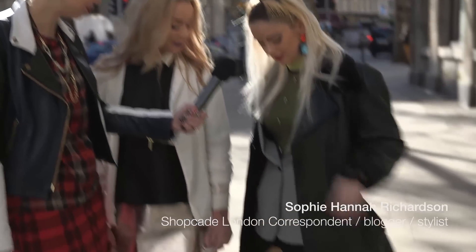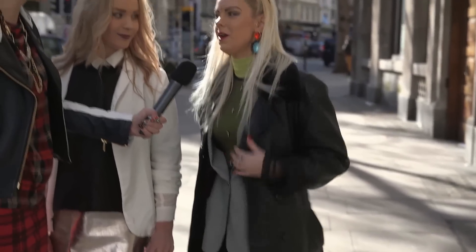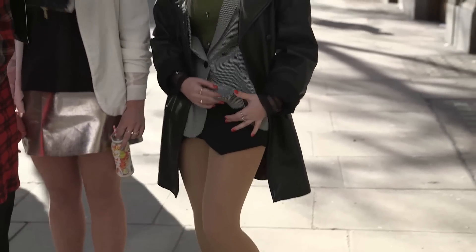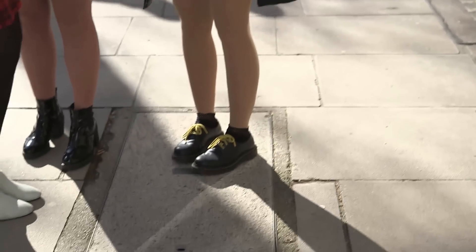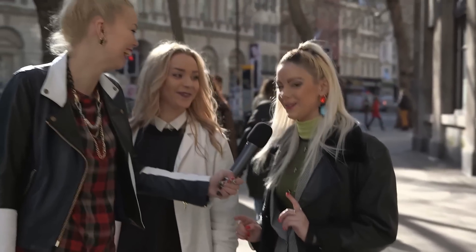And tell us about your outfit. So I've gone with this vintage leather jacket — it's my mum's from years ago, thanks mum. And then I've gone with the skort, which is in at the moment. It's a skirt-short. I love that. Did you make that up or is that what it's actually called? That's what it's actually called.